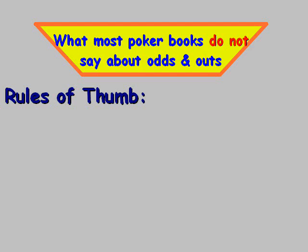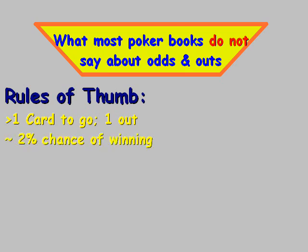In this video, we're going to cover what most poker books do not say about odds and outs. We're going to look at three different examples. Let's start with the rules of thumb for what they do cover. If you have one card to go with one out, that translates into approximately a 2% chance of winning. So if you had eight outs, you'd have like a 16% chance.